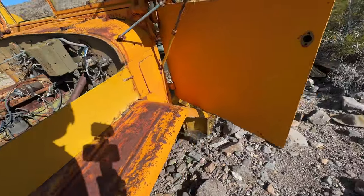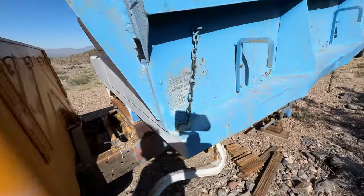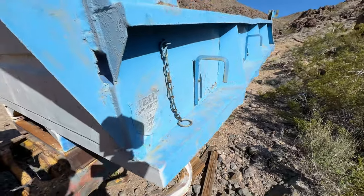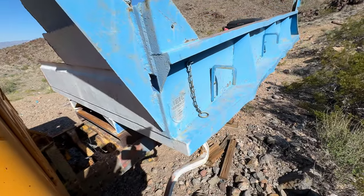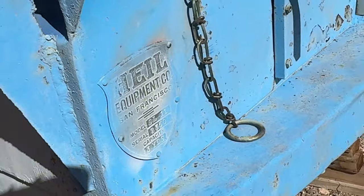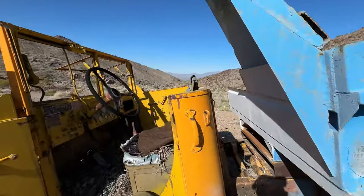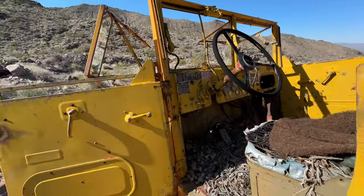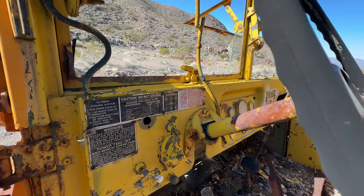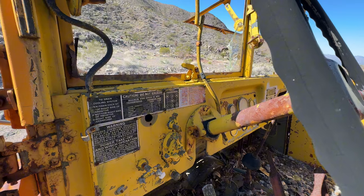It's got a big straight six engine. So that's the dump — and they stripped this sucker, man.